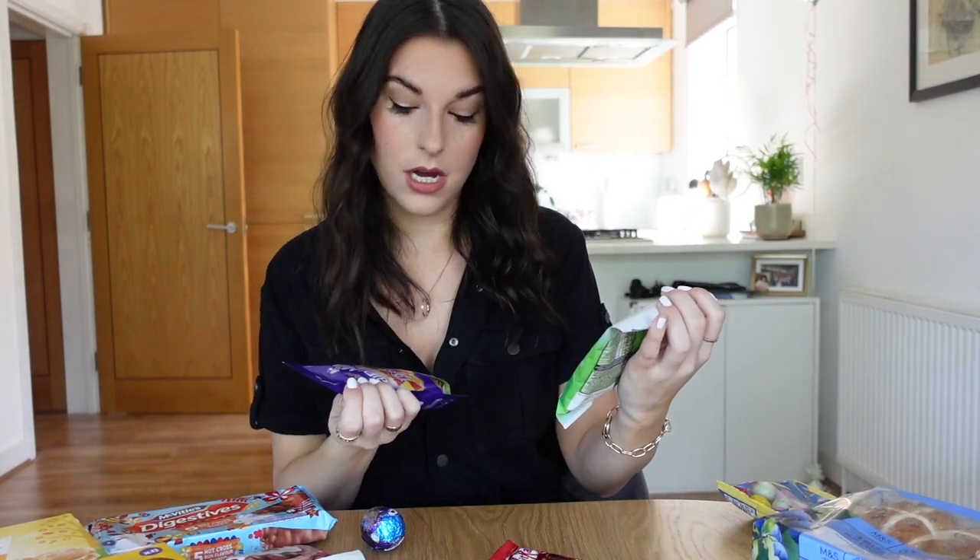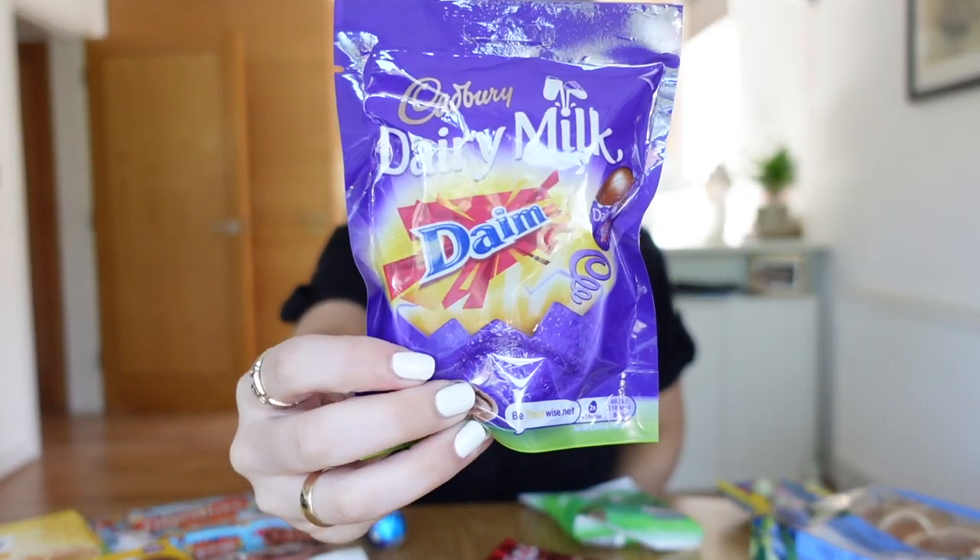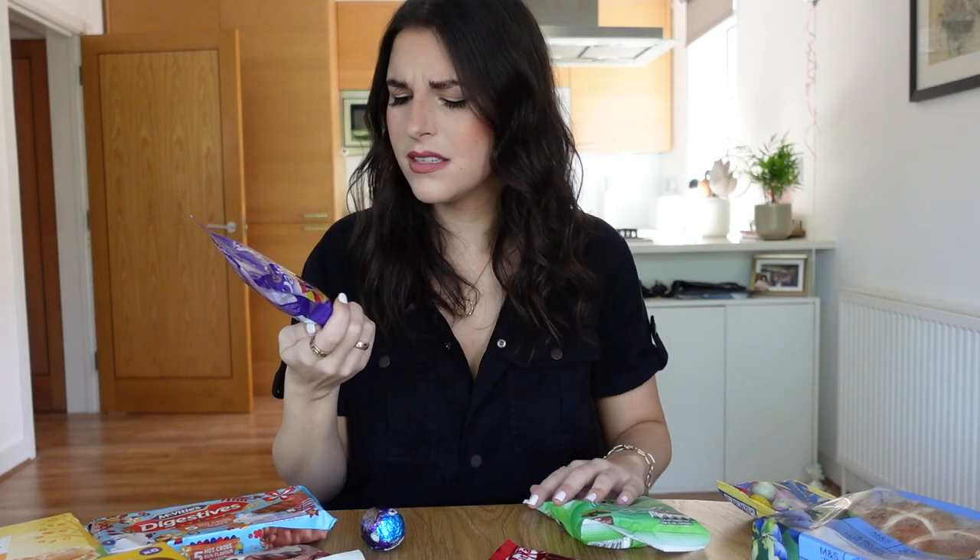So what should we start with? I'm quite intrigued to try these — the Dairy Milk Dime little mini eggs. I never really have the Dime chocolate, actually. Crunchy almond caramel pieces. My mouth is watering, I'm so hungry. This happens every video.